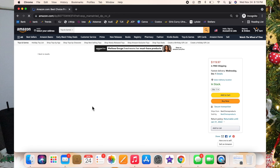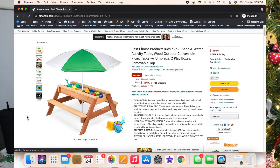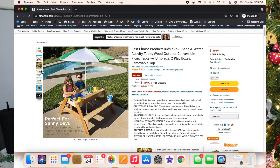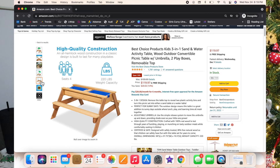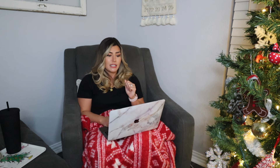This is the coolest thing — it's a three-in-one sand and water activity table. It's like a little picnic table with an umbrella and you can use it for sensory play. I would want it for myself if I was a kid — I want it for myself now.